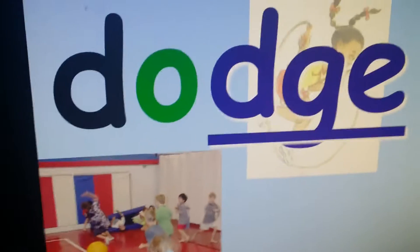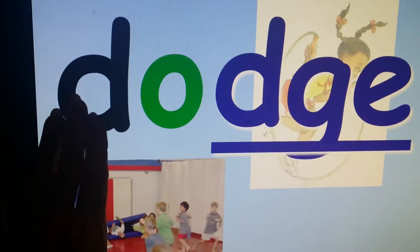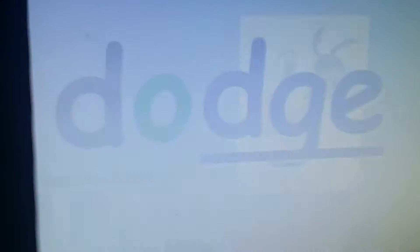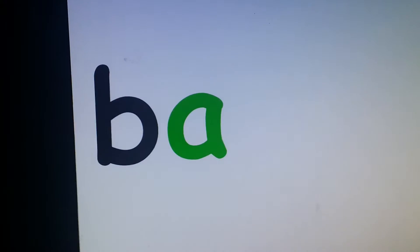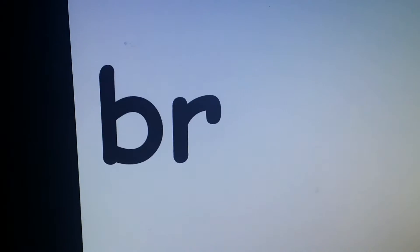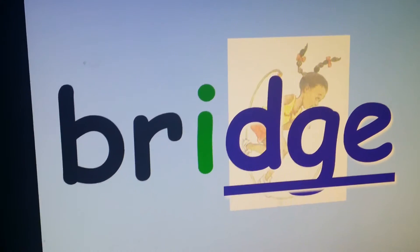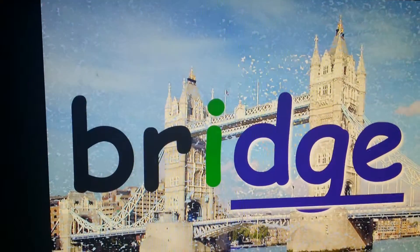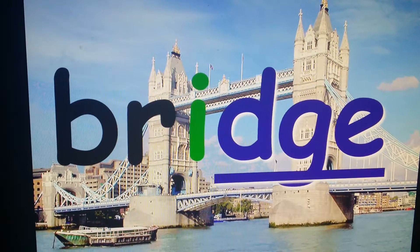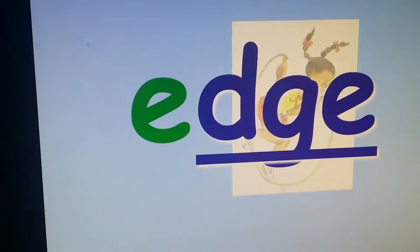Let's count how many letters are in that word — five letters. How many sounds? Three sounds: D, A, J. Bridge — that's a picture of the London Bridge. We sing that little song, London Bridge is falling down. E, J — edge.